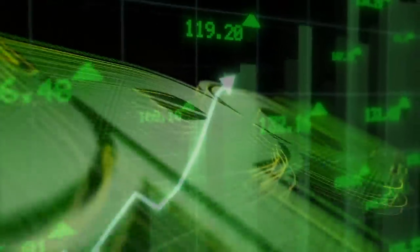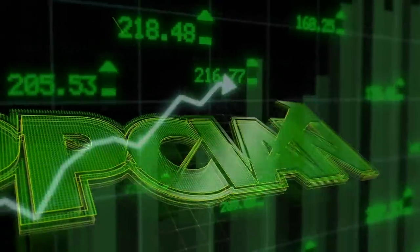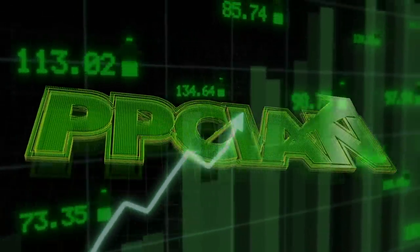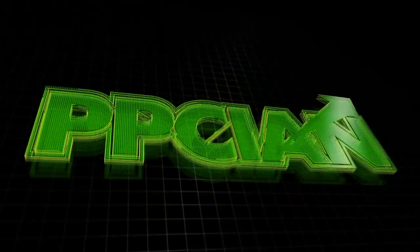Welcome to PPC Ian. This is dividend stock investing for everyone. Which investment am I talking about that is yielding 3.62%?